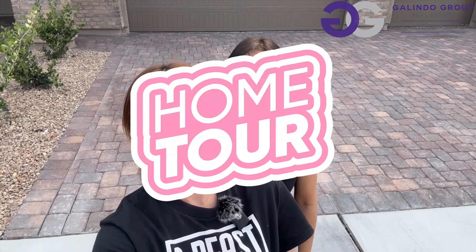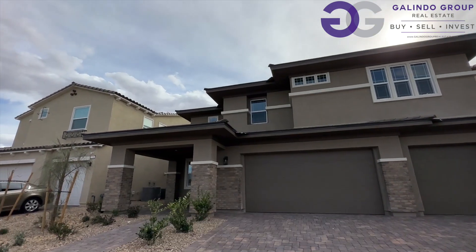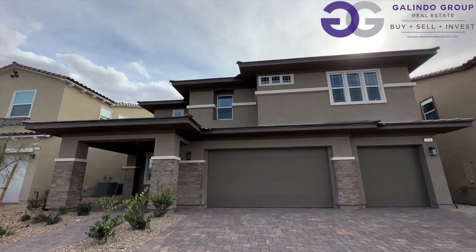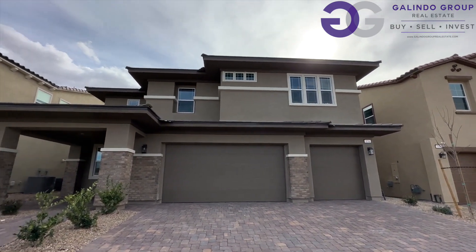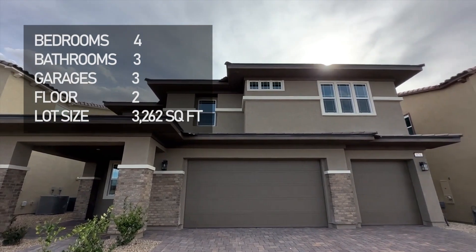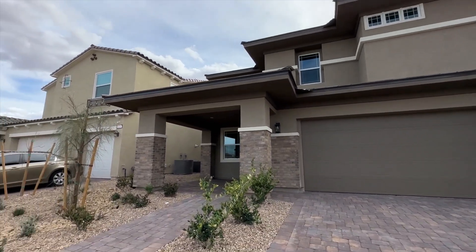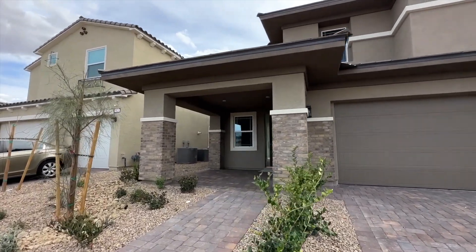We got an incredible deal of a home right here and you get to tour it with us. Are you ready? Come and tour with us because it's an awesome house. Let's go — this one is massive! It's huge. It's a three-car garage, four-bedroom, and a loft, so there's a lot of good stuff to see in this house.